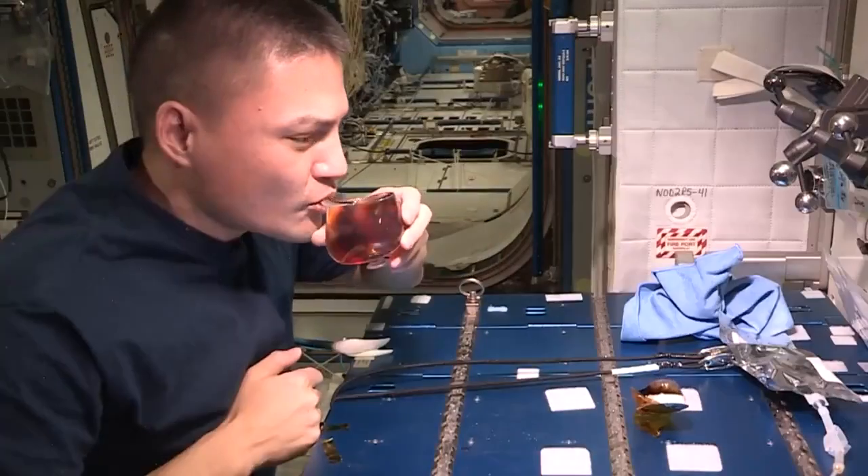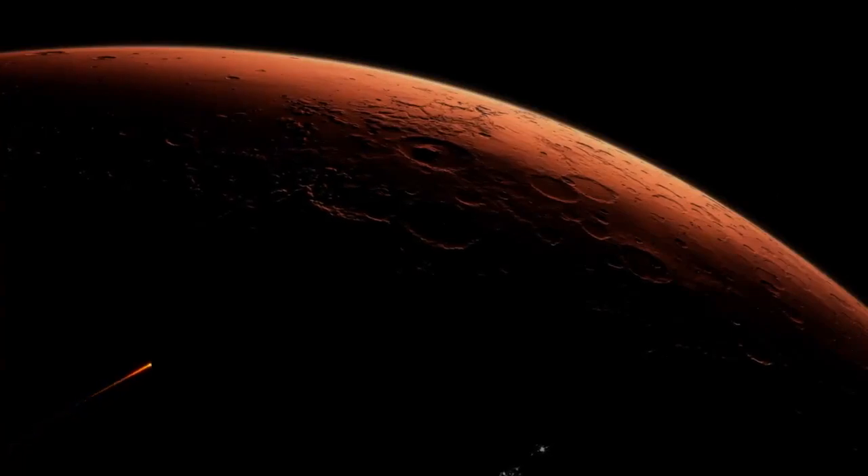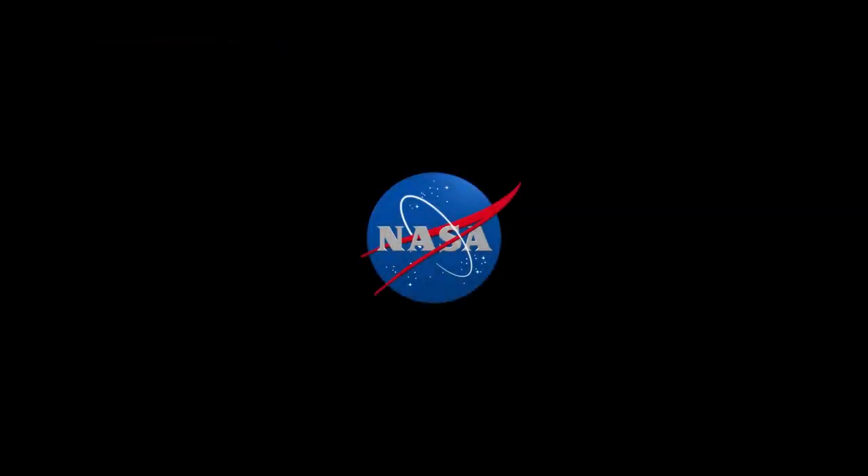Now one big question looms for the future: exactly how much coffee would be enough to sustain a mission to Mars? To be continued...